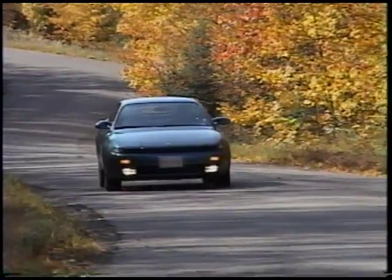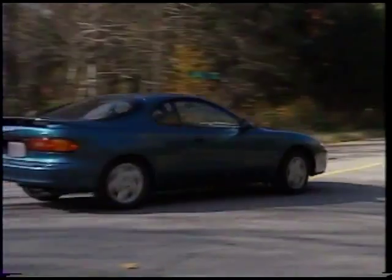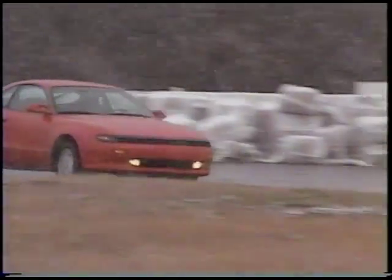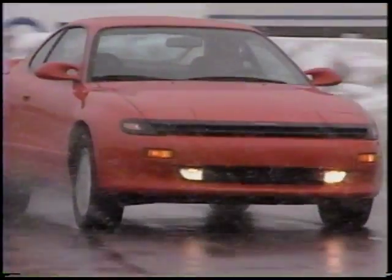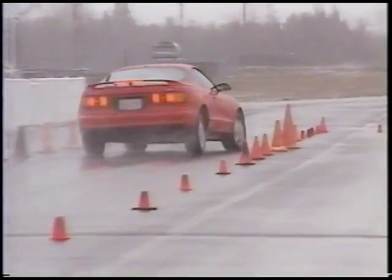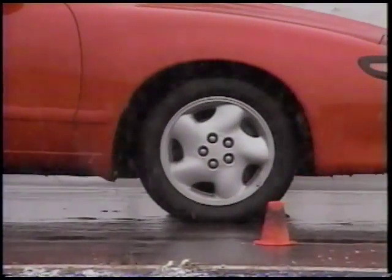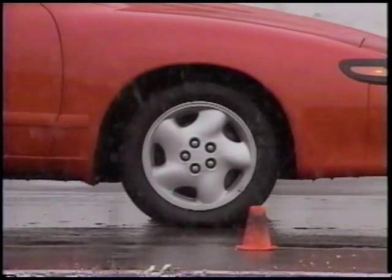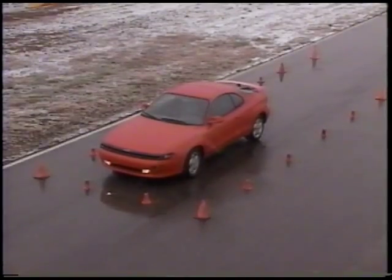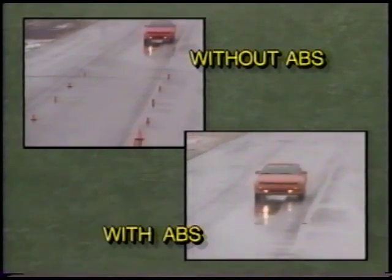With the exception of the ST, four-wheel power-assisted disc brakes are standard on all models. For the ultimate in all-weather braking performance, the ABS anti-lock braking system is optional on the GTS Liftback and standard on the turbo. ABS allows the driver to virtually stand on the brake pedal while the computer applies and releases the brakes many times a second, delivering optimum braking and steering control for safer stops in emergency situations.